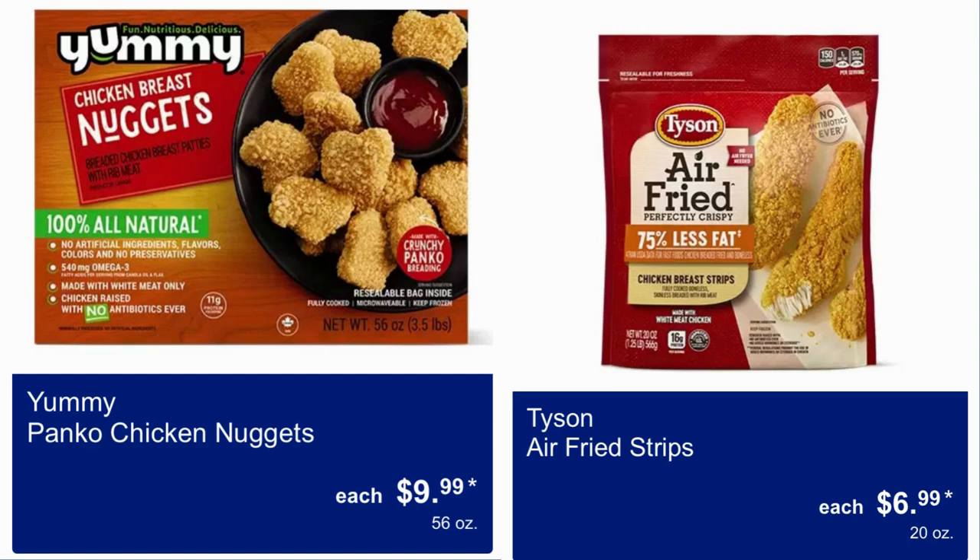Yummy Panko Chicken Nuggets, they're $10.00 for 56 ounces. Tyson Air Fry Strips are $7.00 and you get 20 ounces of that.